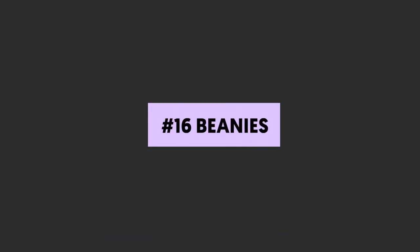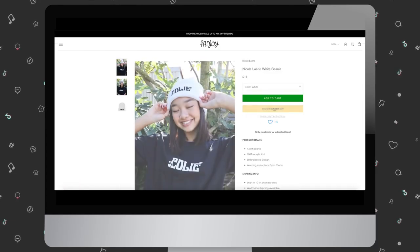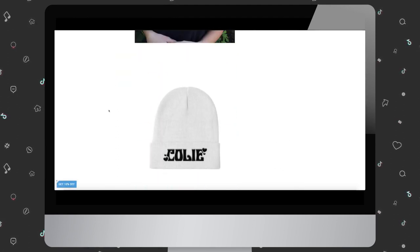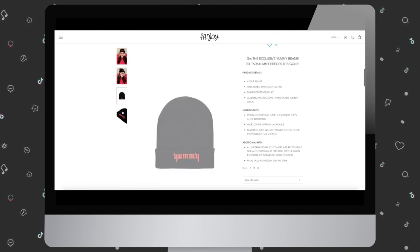Number sixteen: beanies. Beanies are another great item for cooler months, but they can easily be worn three-fourths of the year, maybe. Beanies are pretty versatile style-wise. You can get them with or without poms on top, and they're available with a knit design or even patches or embroidery with your brand.